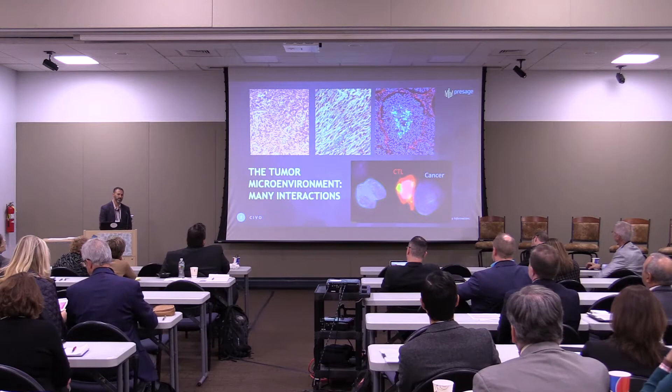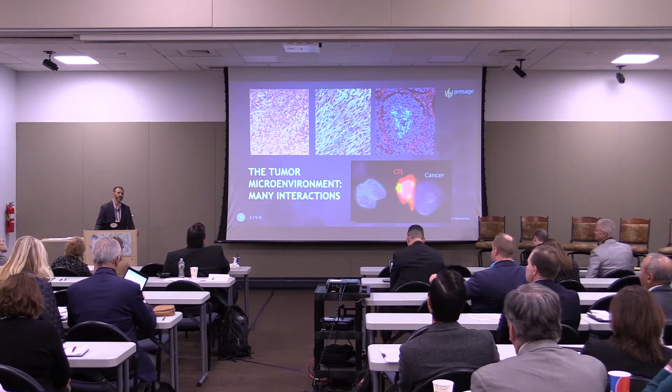Just before I get to the slides, I want to go over a little bit about how I came to Presage. Like many of you, I've been driven by a passion to improve the lives of cancer patients and fully embrace the vision of precision oncology — matching the right drug to the right patient. Throughout my career I've been fed a pretty heavy diet of signal transduction and genetics.